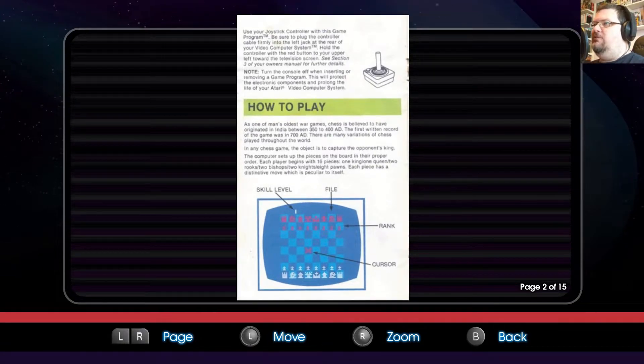As one of man's oldest war games, chess is believed to have originated in India between 350 to 400 AD. The first written record of the game was in 700 AD. There are many variations of chess played throughout the world. In any chess game, the object is to capture the opponent's king. The computer sets up the pieces on the board in their proper order. Each player begins with 16 pieces: one king, one queen, two rooks, two bishops, two knights, and eight pawns. Each piece has a distinctive move which is peculiar to itself.